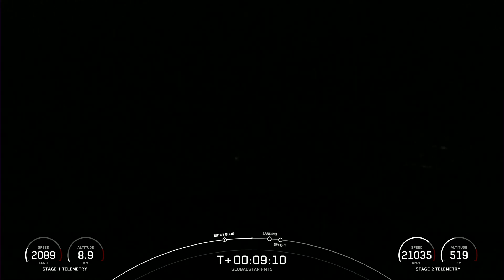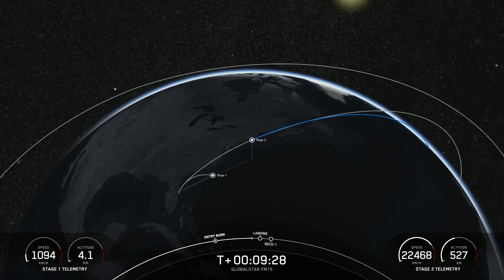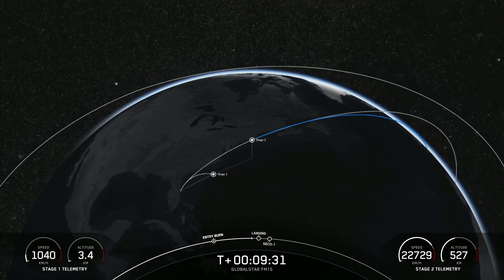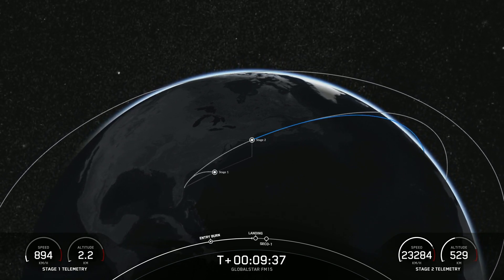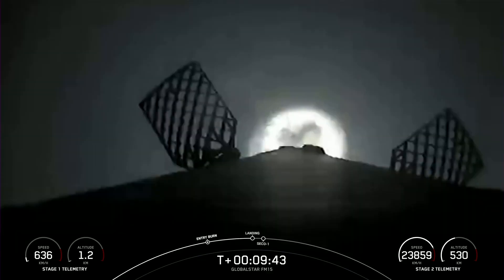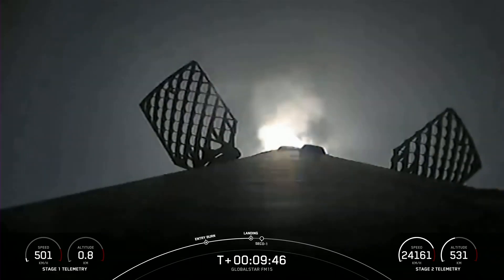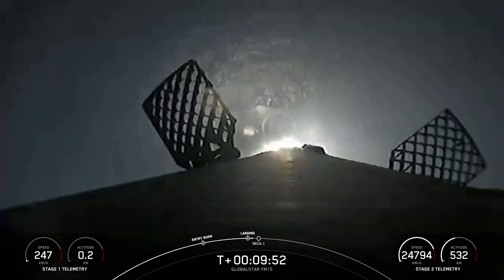We're just about 20 seconds away from the landing burn beginning. It is just the center E9 engine that ignites for landing. Each one of these Merlin engines has about 190,000 pounds of thrust — just enough to slow the vehicle down and touch down for landing. Terminal guidance. Stage one landing burn. The four landing legs should deploy just a few seconds before touchdown. Let's watch as Falcon 9 attempts to land on Just Read the Instructions.